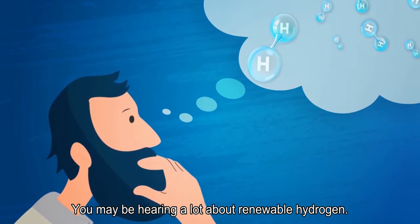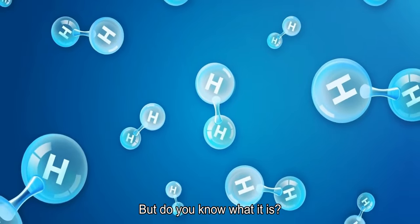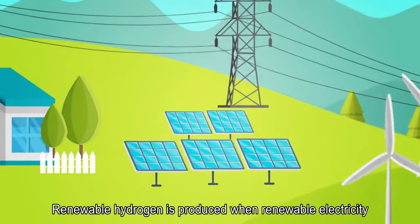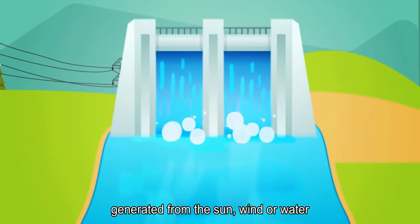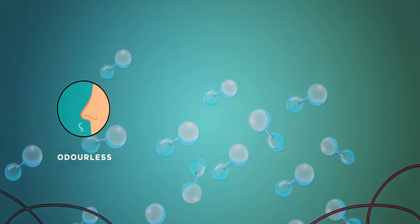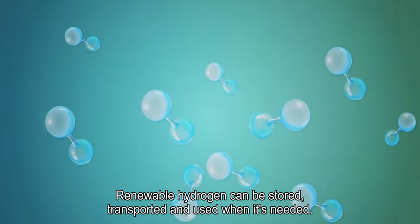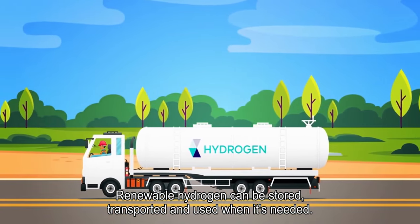You may be hearing a lot about renewable hydrogen, but do you know what it is? Renewable hydrogen is produced when renewable electricity, generated from the sun, wind or water, powers an electrolyser to convert water into hydrogen gas. Odourless, colourless, lightweight and zero carbon, renewable hydrogen can be stored, transported and used when it's needed.